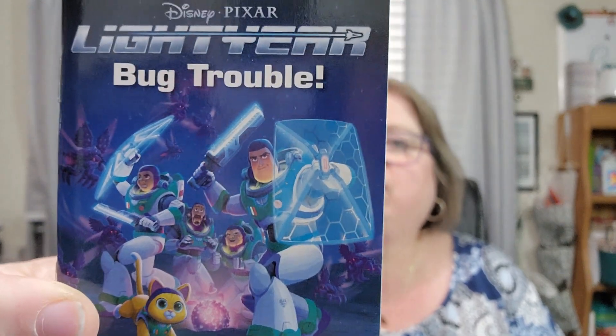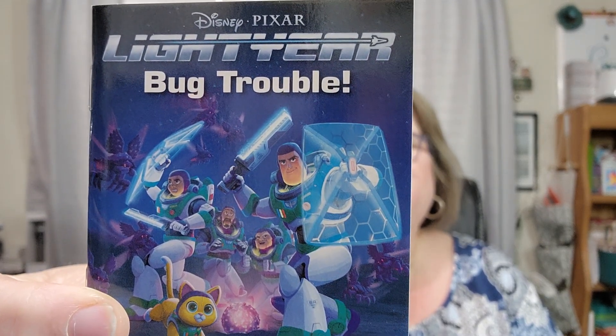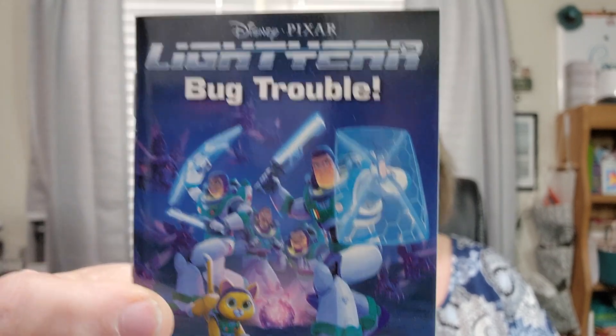Let's find number eight — it's way at the top. Day eight is Disney Pixar Lightyear: Big Trouble. It says: Buzz Lightyear and his team of space rangers embark on their first mission together. As they head to their planet's dark side, they discover a mysterious purple orb and a host of unfriendly bugs, and soon discover that everything is not quite as it seems. That'd be cute — my kids loved Buzz Lightyear.